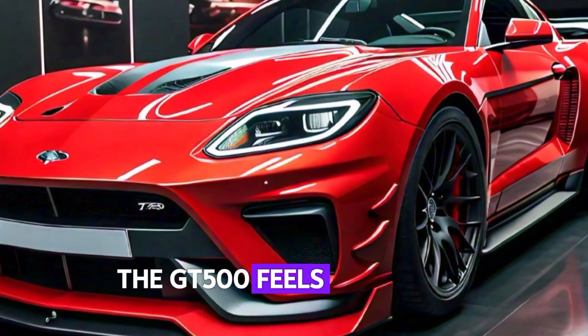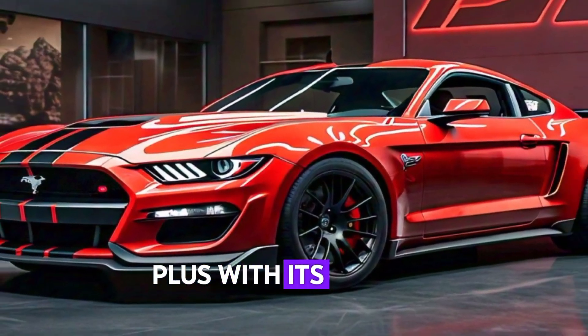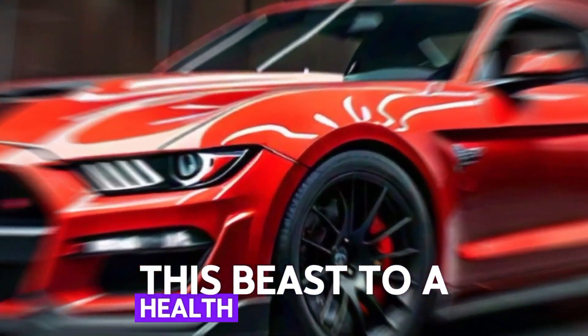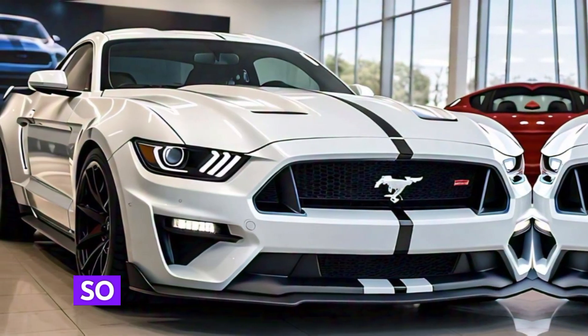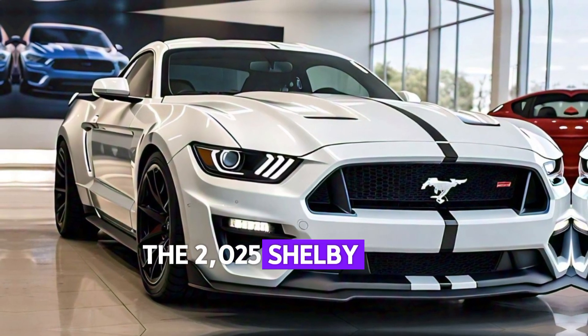The GT500 feels incredibly balanced and responsive. Plus, with its massive Brembo brakes, you've got the stopping power you need to bring this beast to a halt from any speed.